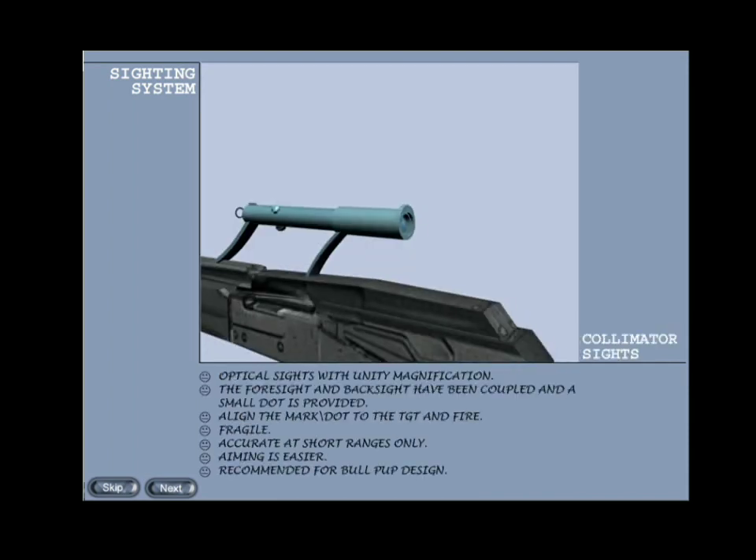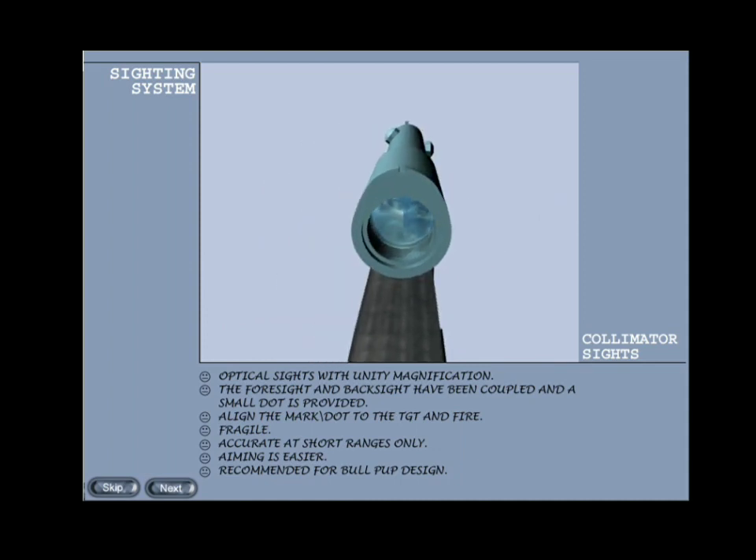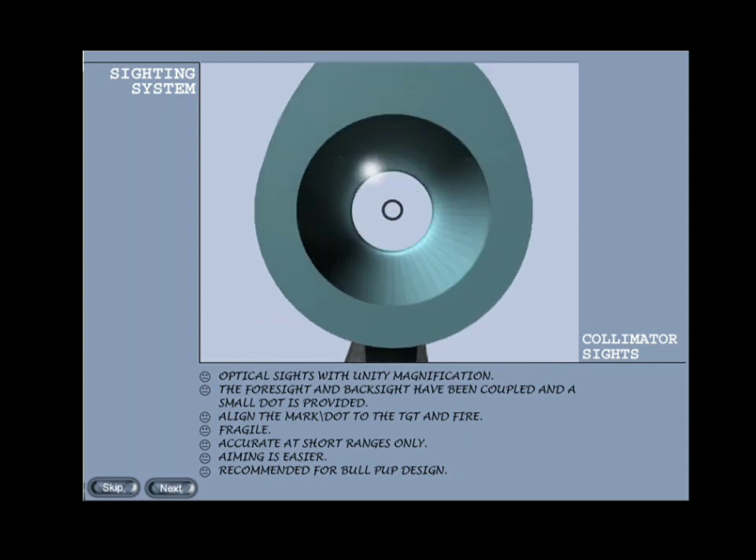Collimator sights: these are optical sights with unity magnification. The foresight and back sight are coupled together and a small dot is provided which has to be aligned to the center of the target, hence easier aiming. Moreover, the eyes are set to surroundings as there is no need to reorient, as is the case in telescopic sights. However, they are fragile and not much advantageous in engaging targets at longer ranges. Collimator sights are recommended for the bullpup design of weapons.